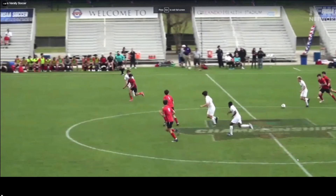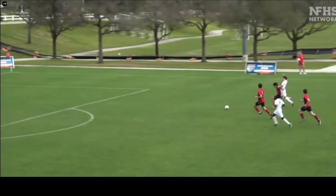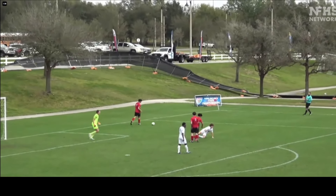Now, contrast that first clip with the second clip. Same game, we got a through ball going to white. Red's in position. Again, we got white's hands this time on the back of red. Then we have red kind of tripping or running into the back of white's legs.